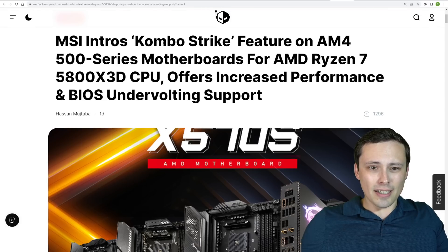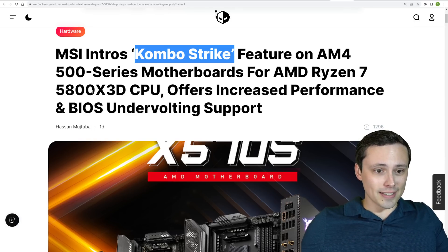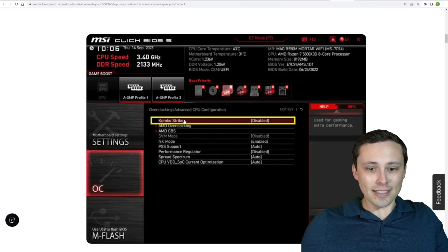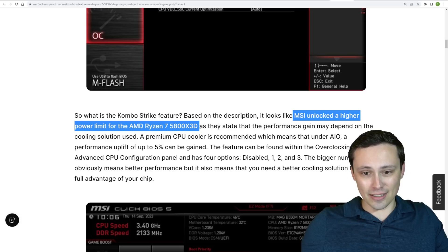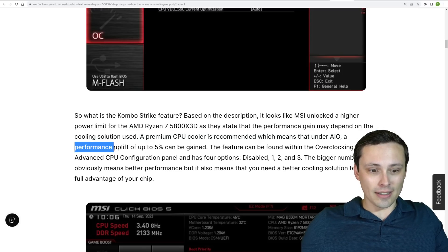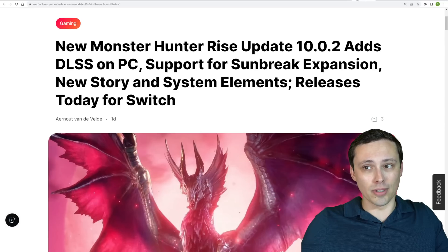MSI is introducing a Combo Strike feature on their AM4 500 series motherboards, apparently for the 5800X 3D CPU to offer increased performance. You can find it in your MSI BIOS. It looks like MSI is unlocking a higher power limit for the Ryzen 7 5800X 3D — they note that performance gains could depend on the cooling solution used. They're claiming a performance uplift of up to 5%, so interesting if you have an MSI board and a 5800X 3D.